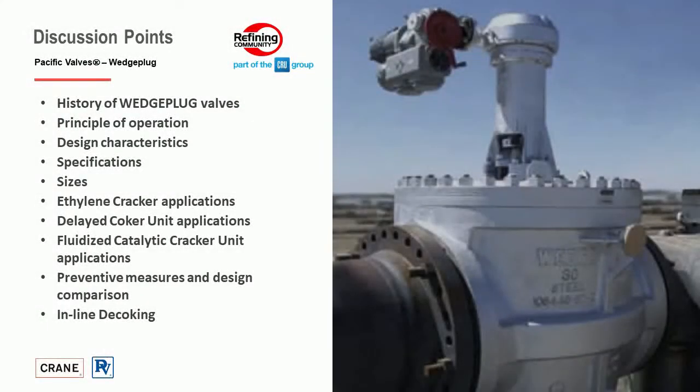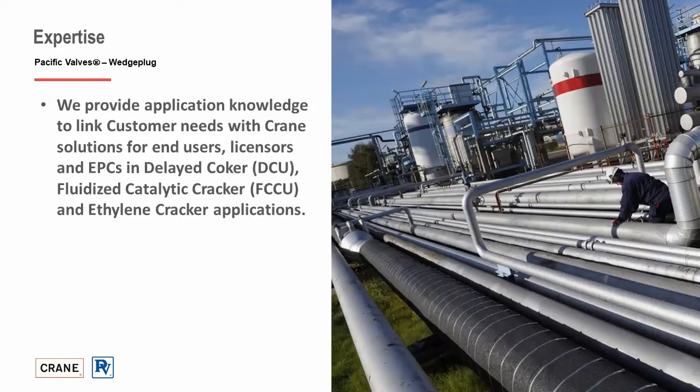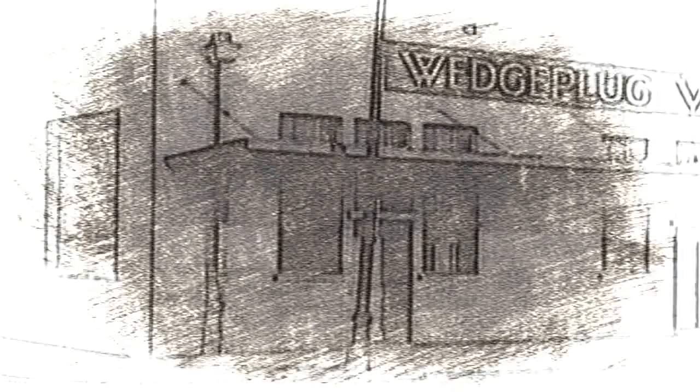The objective here is to understand the high temperature slurry applications in the refining industry and key customer needs throughout production that can be met with the specific wedge plug product offering. With our expertise, we can provide application knowledge to link customer needs with Crane solutions for end users, licensors, and EPCs in the Delayed Coker, FCCU, and Steam Cracker applications.